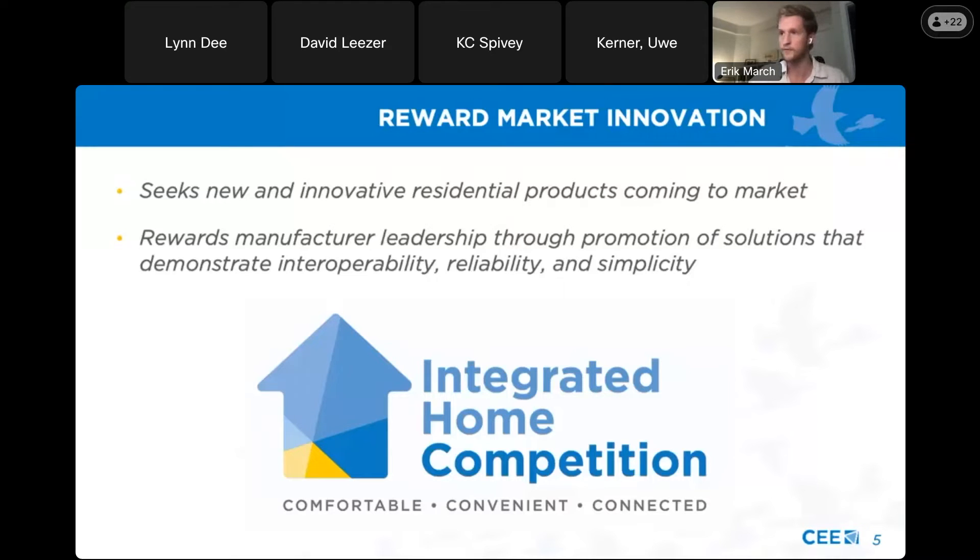The integrated home competition is really a method for us to help build out what this home can look like and find products that match this vision. We're seeking new and innovative residential products coming to market that fit this vision. The competition is designed to reward manufacturer leadership and help promote solutions that demonstrate interoperability, reliability, and simplicity.